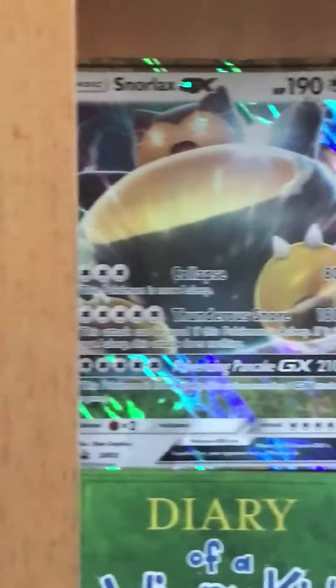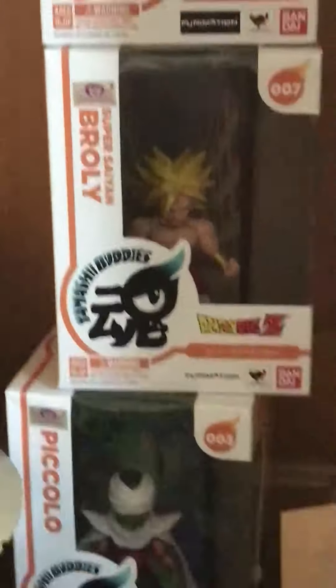There are some good books — Snorlax GX. There's a coloring-in project right there. And here's a Marvel set or something, I don't know. There's Vegeta, Piccolo, and Broly.